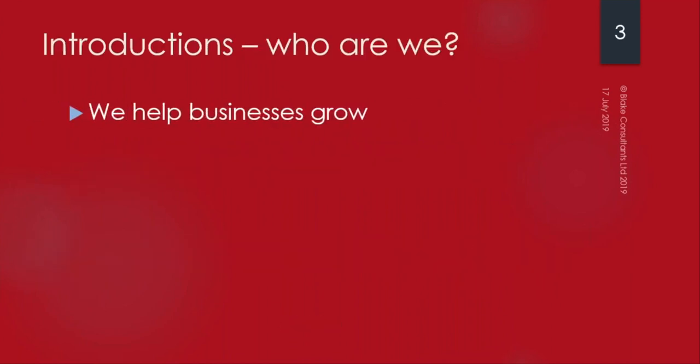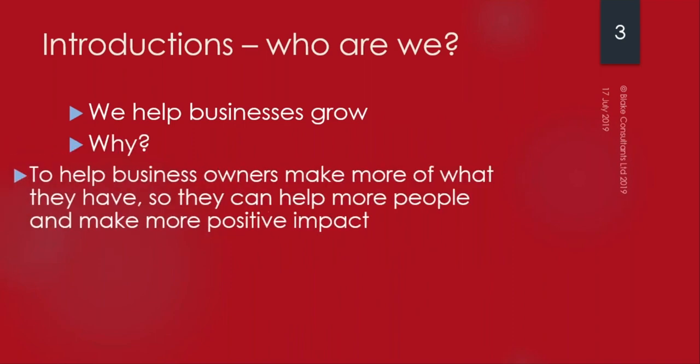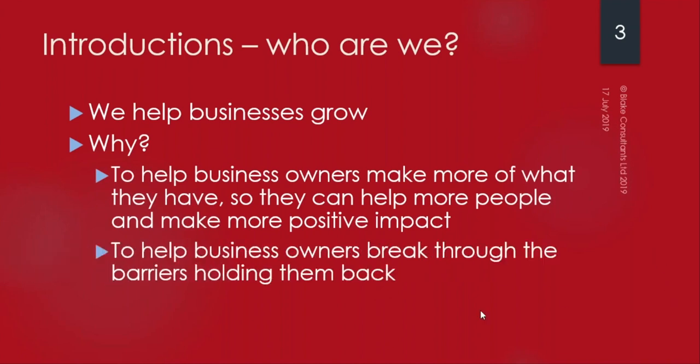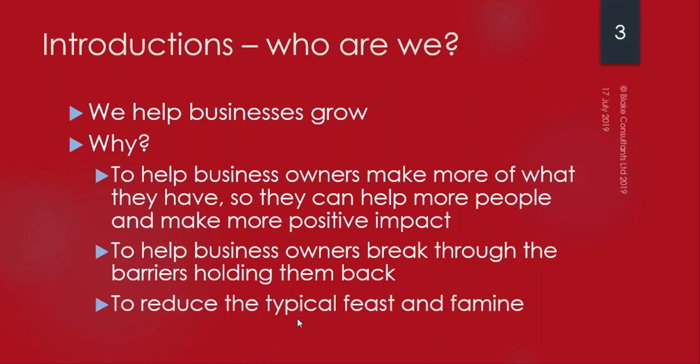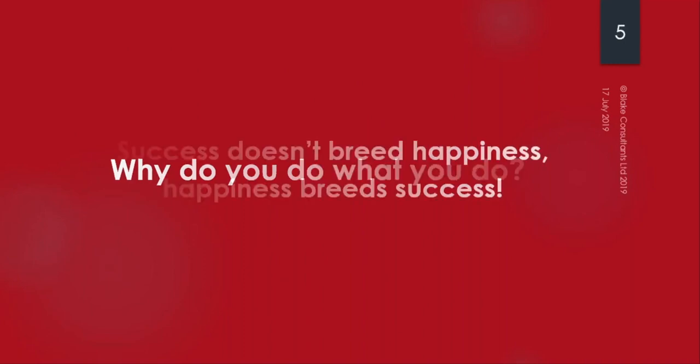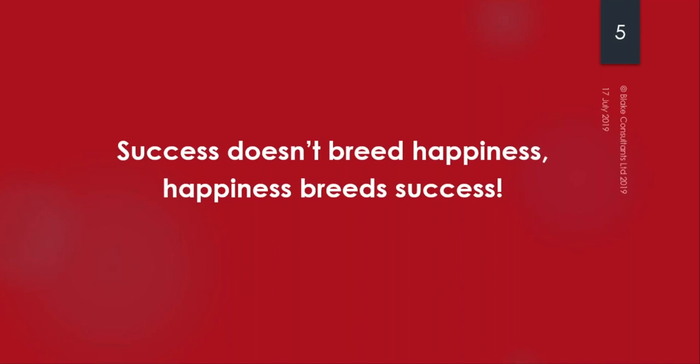I'd like to introduce myself - I'm Julia Blake, I've been running Blake Consultants for nearly 10 years and we help businesses grow. I want to help business owners make more of what they have so they can help more people and have a positive impact on the world. I help business owners break through the barriers holding them back and reduce the feast and famine cycle. Success doesn't breed happiness - happiness breeds success.